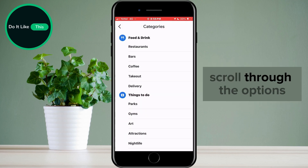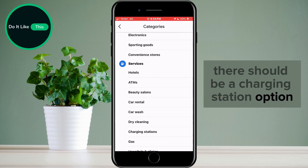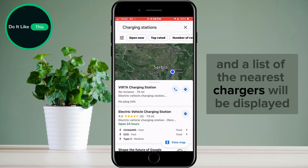Here, scroll through the options until you find the Services section. In this section, there should be a Charging Station option. If there is one, tap on it and a list of the nearest chargers will be displayed.